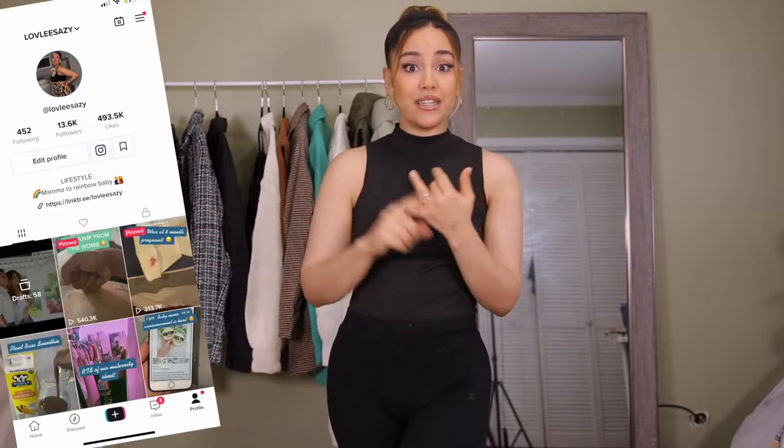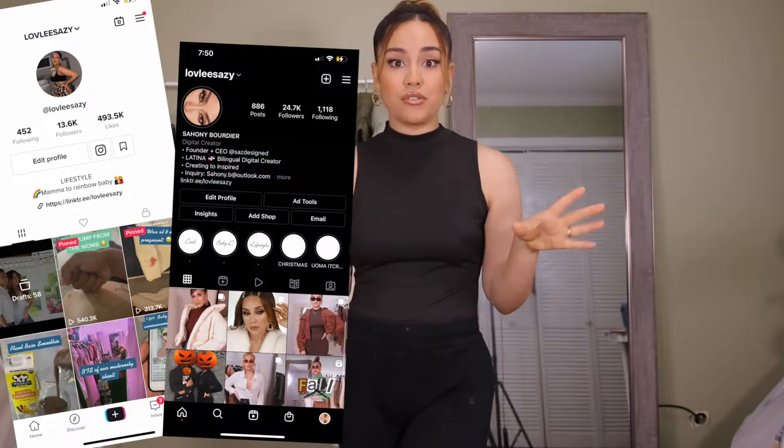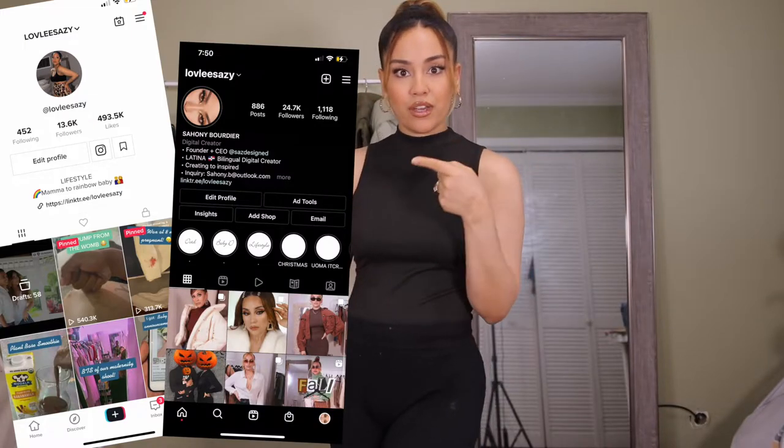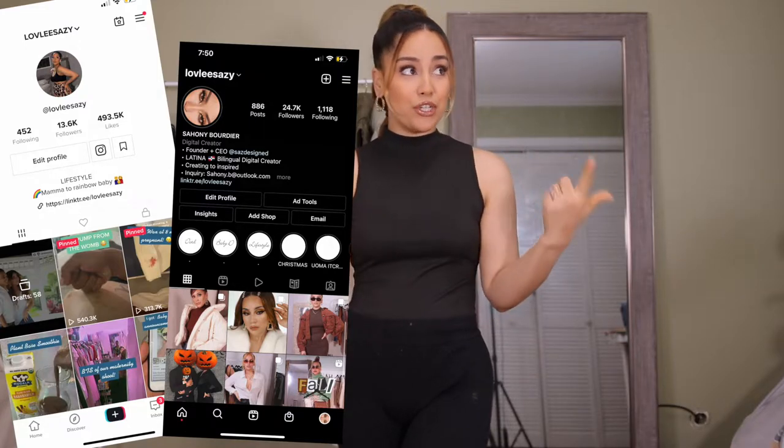For my new or old subscribers who don't know — I did move, we actually bought a home, had a baby, everything just happened so quick. I didn't get a chance to film a lot of that, but if you're interested in that journey, I filmed it on my TikTok and Instagram. This is actually my new office — I still have to paint and update it, which is why I haven't shown you guys yet, but I will very soon.